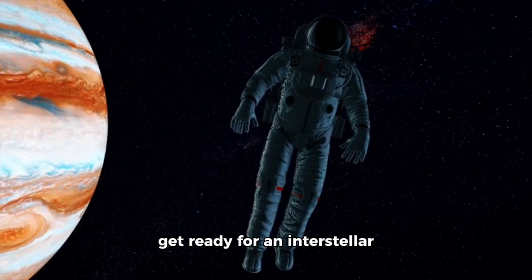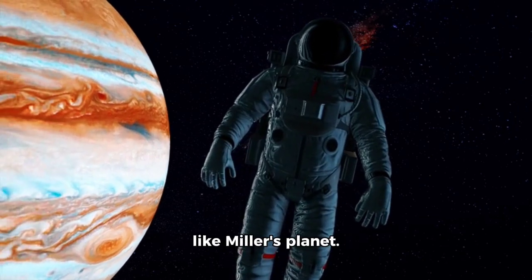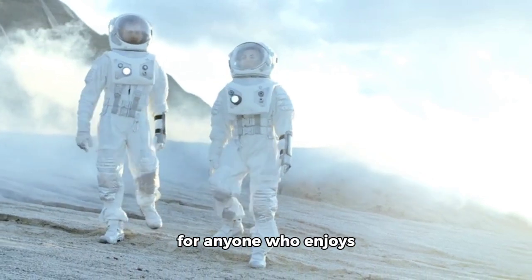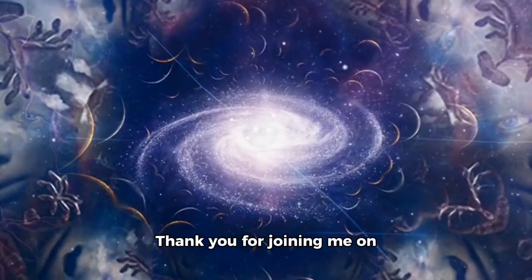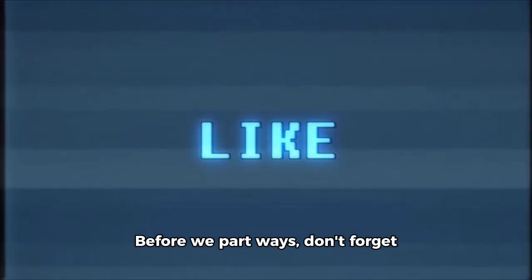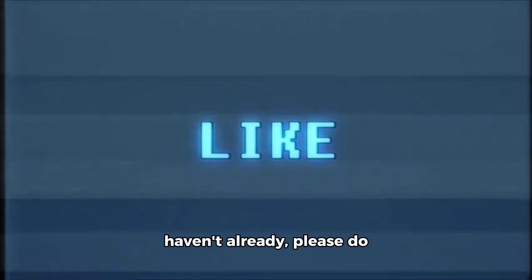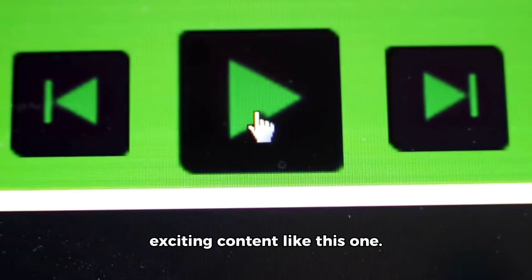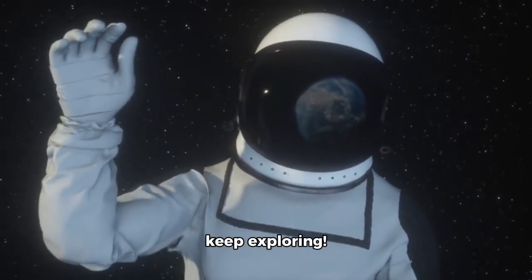Strap yourselves in and get ready for an Interstellar adventure that will take you from Earth to distant planets like Miller's Planet. Interstellar is a must-watch for anyone who enjoys breathtaking visuals and an immersive cinematic experience. Thank you for joining me on this cosmic journey. Don't forget to hit that like button if you enjoyed this video, and if you haven't already, please subscribe to my channel for more exciting content. Until our next Space Odyssey, stay safe and keep exploring!